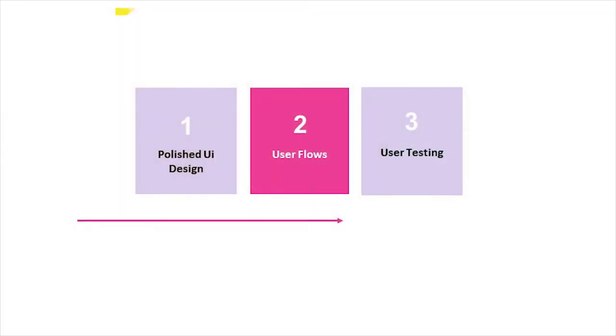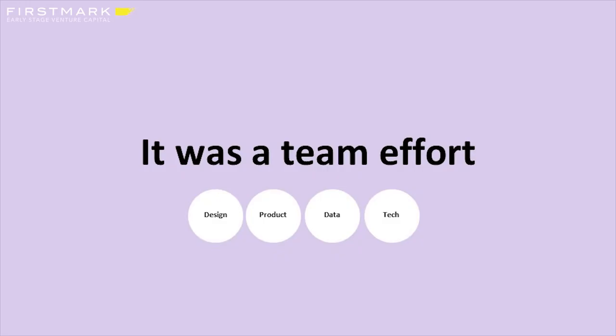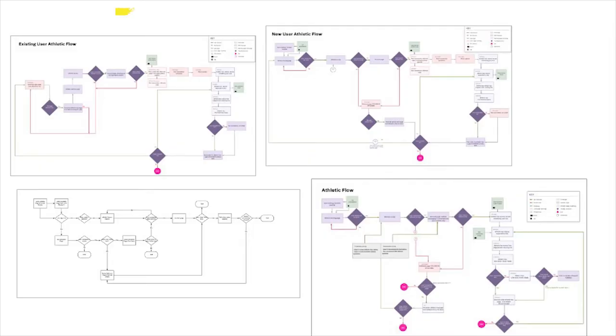On to user flows. It was a team effort — we had a lot of stakeholders involved: myself, product leadership, very senior data and tech leadership. We went through a few iterations. I've structured this as the second step, but it was really happening somewhat simultaneously with the UI design work.